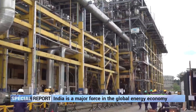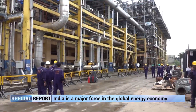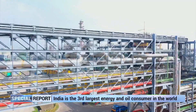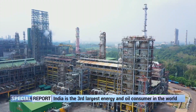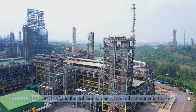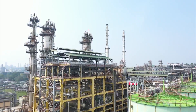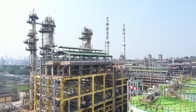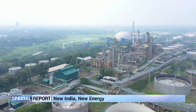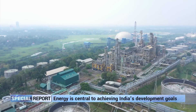Kochi Refinery, one of the most versatile refineries of the Maharatna Bharat Petroleum, embarked on its journey in 1966 with the capacity of 50,000 barrels per day. Formerly known as Kochi Refineries Limited, the refinery was originally established as a joint venture in collaboration with Phillips Petroleum Corporation, USA. It was later renamed Kochi Refinery and today it is a front-line entity as a unit of the Fortune 500 Maharatna Bharat Petroleum.